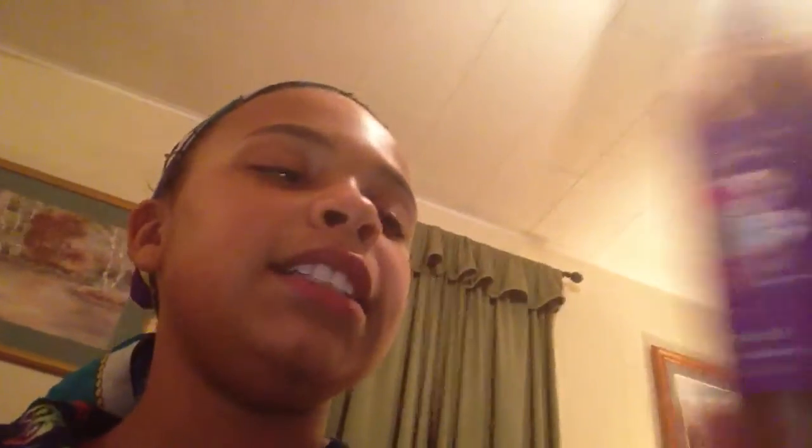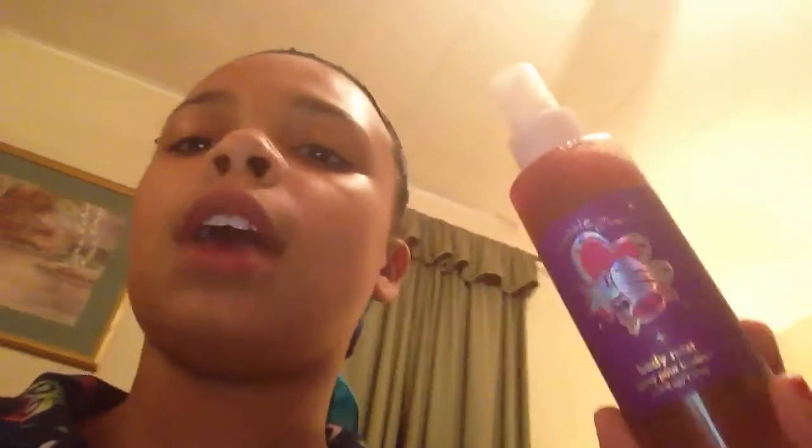Next I got this peach mango hand soap from Simple Pleasures. I love washing my hands so I think that's why I got it. Next I got this bubblegum body mist from Claire's — it smells so good. At first when you spray it on it doesn't smell exactly like bubblegum, but after a second it does. It looks really interesting but it smells amazing.